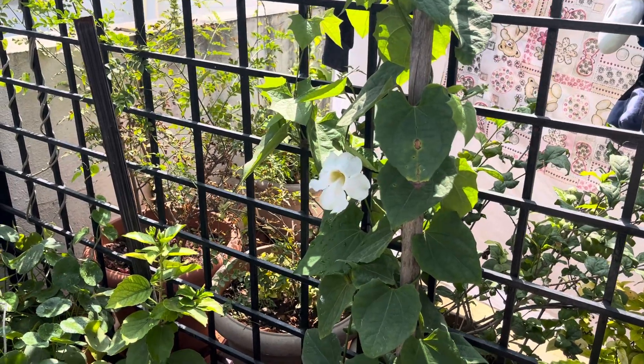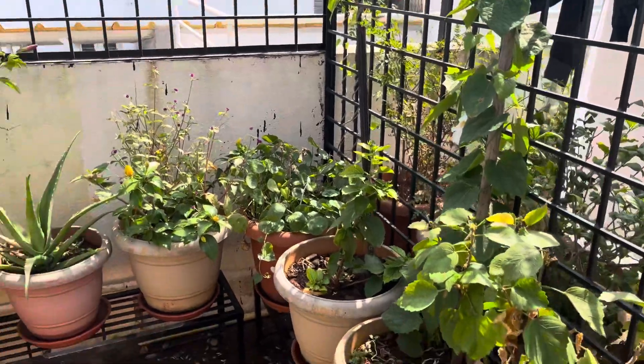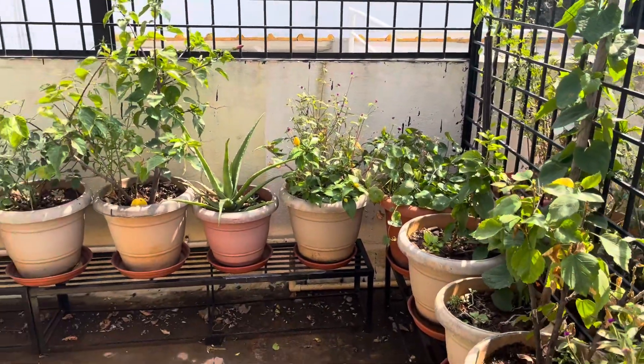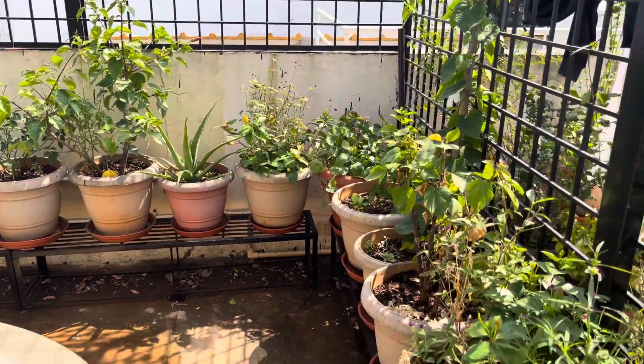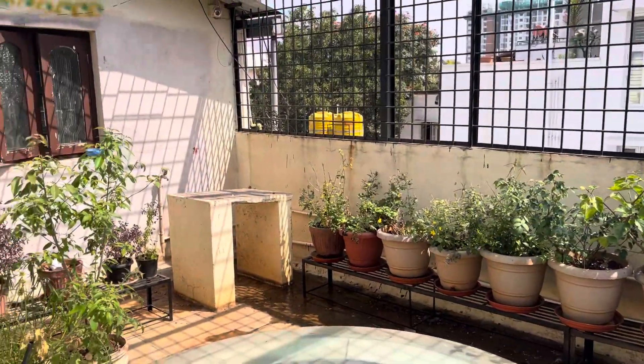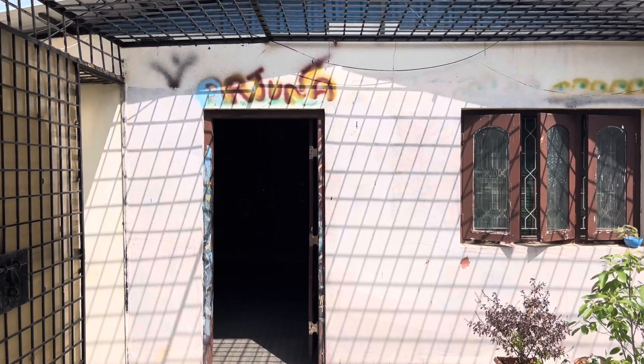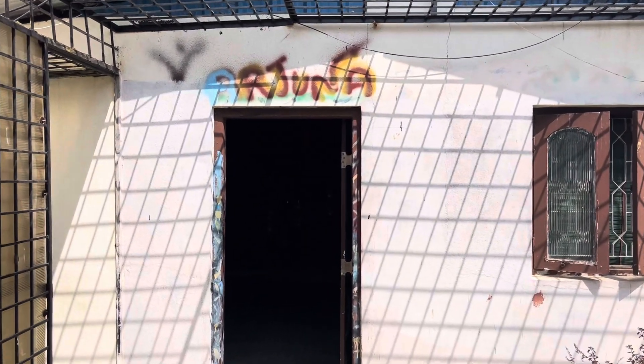This is the roof garden of my house. I'll be entering into my private art gallery. I'm entering into a private art gallery named as Arjuna.